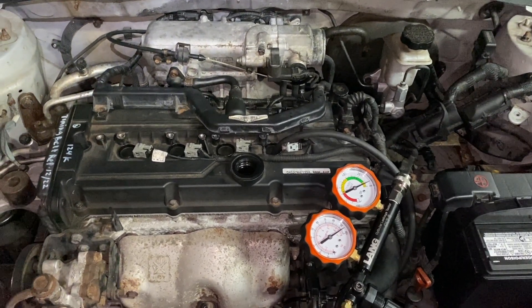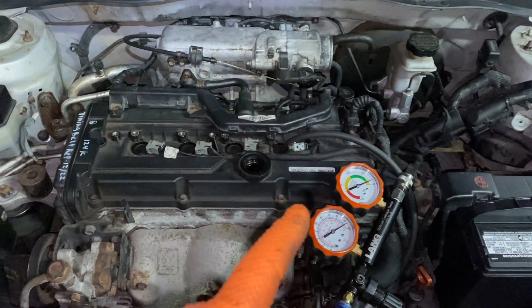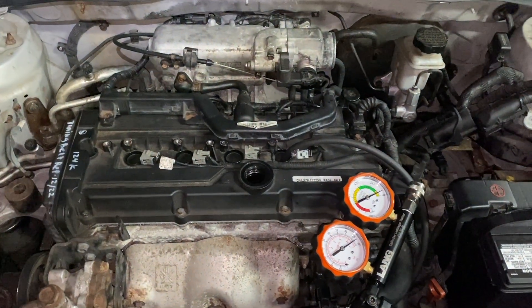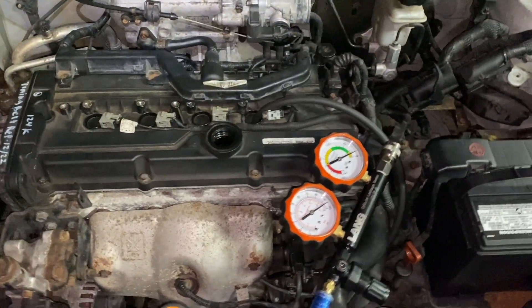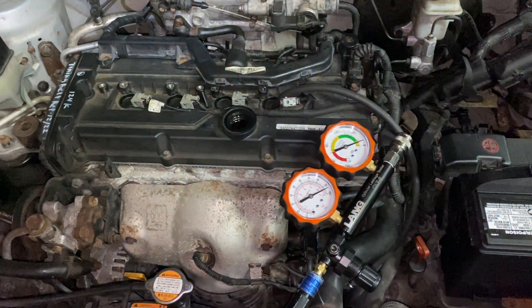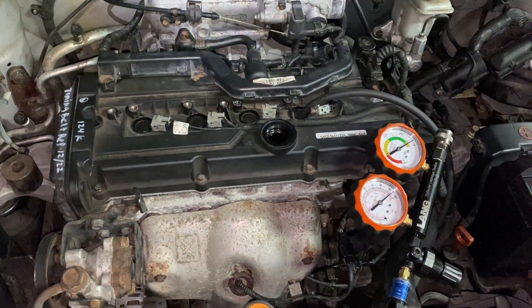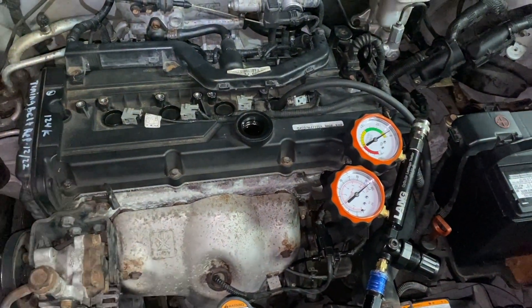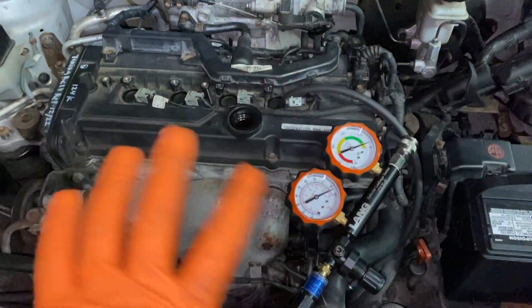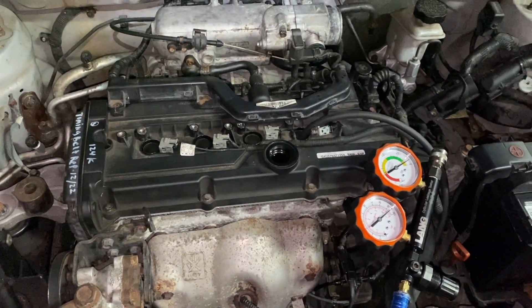I verified that and sure enough it was — I'm talking misfiring like a dead miss. I have a video on dead miss if you want to see that. I checked the spark plugs, verified them again, made sure they were good — they're fine. Switched the coils around. I was coming to the conclusion it wasn't the ignition or the fuel.